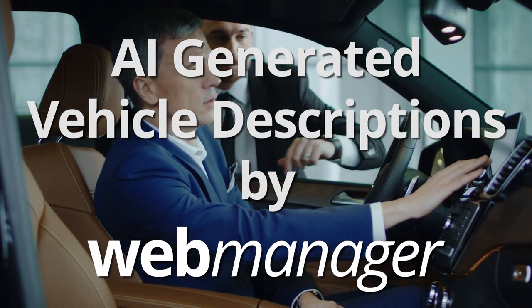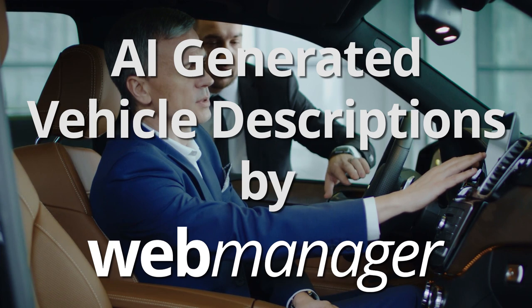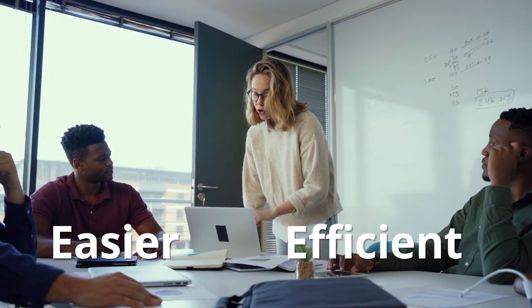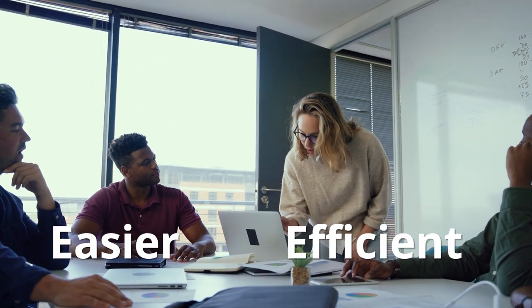Introducing new AI-generated vehicle descriptions by WebManager. With our AI tool, creating compelling and personalized vehicle descriptions has never been easier or more efficient, turning listings into compelling narratives that speak directly to your potential buyers.